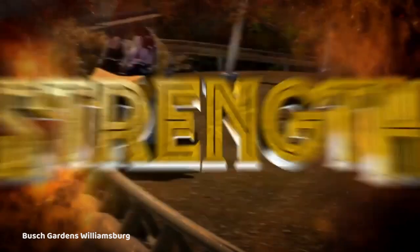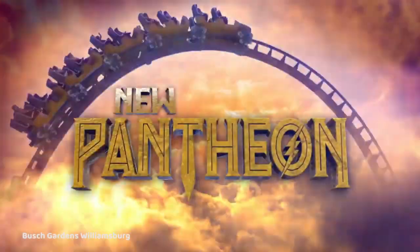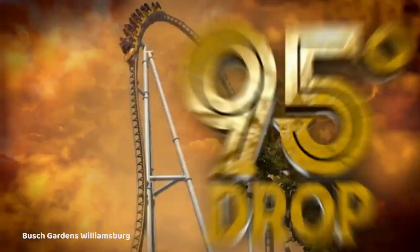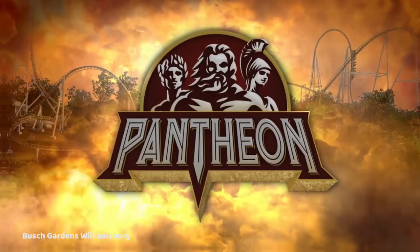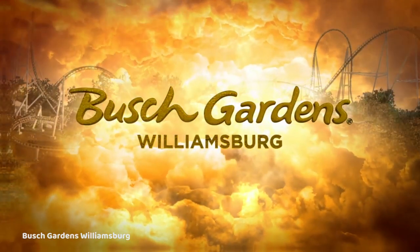I think Pantheon looks like it will be a better ride than whatever this ride is going to be called, but this ride is just going to be insane. Speaking of all these amazing additions that Busch Gardens Williamsburg has been adding in recent years, King's Dominion really needs to do something to step up their game. They've been losing these rides left and right, and whatever they have coming down the line in the future, it better be good to compete with Busch Gardens Williamsburg.